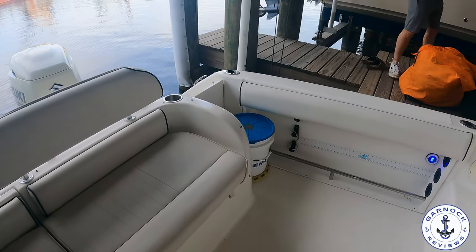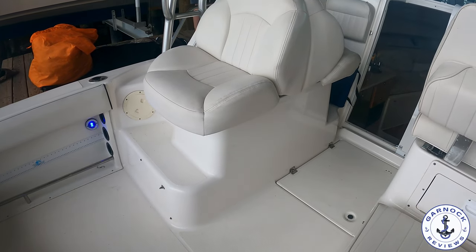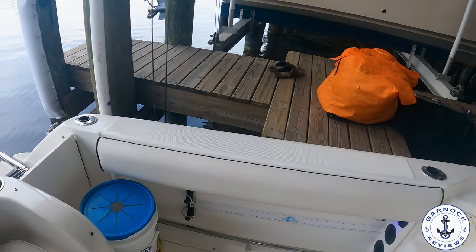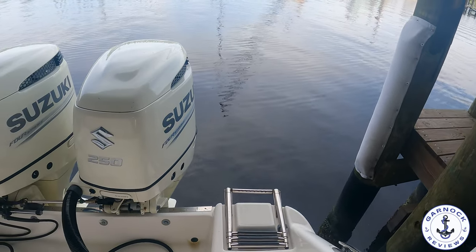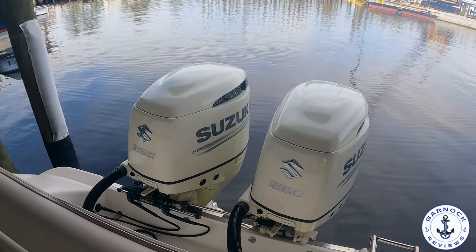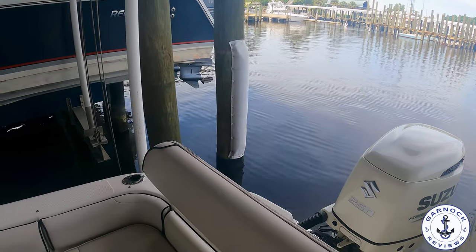This one's powered by twin Suzuki 250 horse four-stroke outboards. These are 2018 engines and they've got less than 400 hours on the clock. You should get cruising speeds of around the mid-30s, and you'll get maximum speed close on 50 knots. This boat measures in at just under 26 foot in length and she's got a beam of 9 feet, but she feels so much bigger than that.